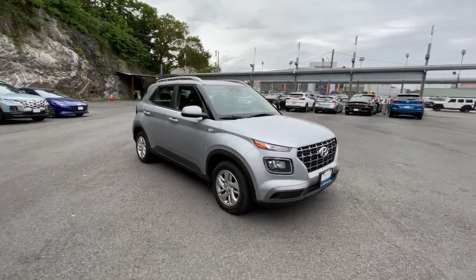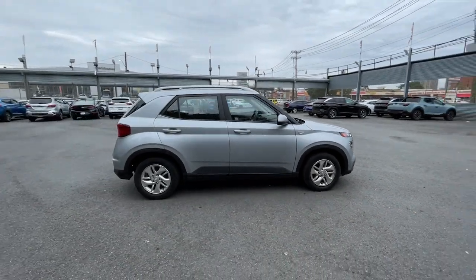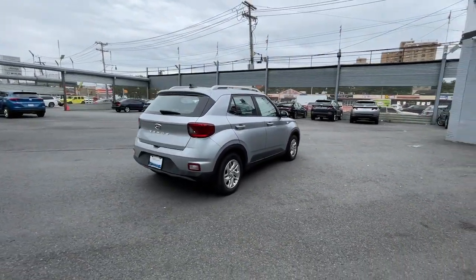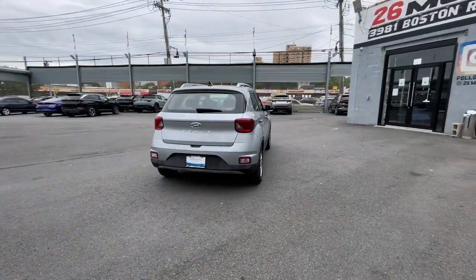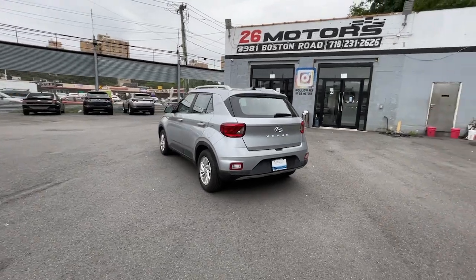Your next car could be the 2020 Hyundai Venue. With less than 40,000 miles on the odometer, this vehicle provides excellent value. Here's a sleek Hyundai Venue, the mini SUV with a big personality that's ready to take on your urban landscape.